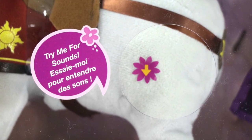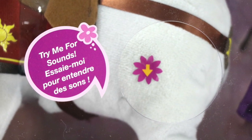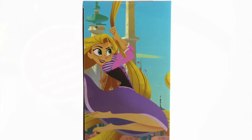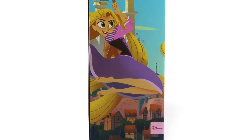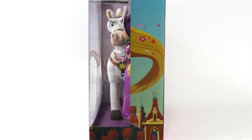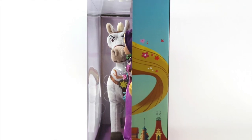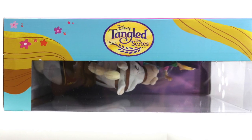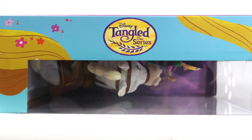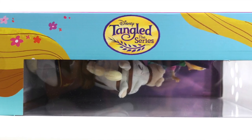It has a hole where you can try to press Maximus' body to create sounds. The side panels reveal the animated series, with Rapunzel seen on one side, while the other side has big holes to allow the sounds to come out. The top has a big logo of Tangled the Series, as well as some visuals of the inside contents.